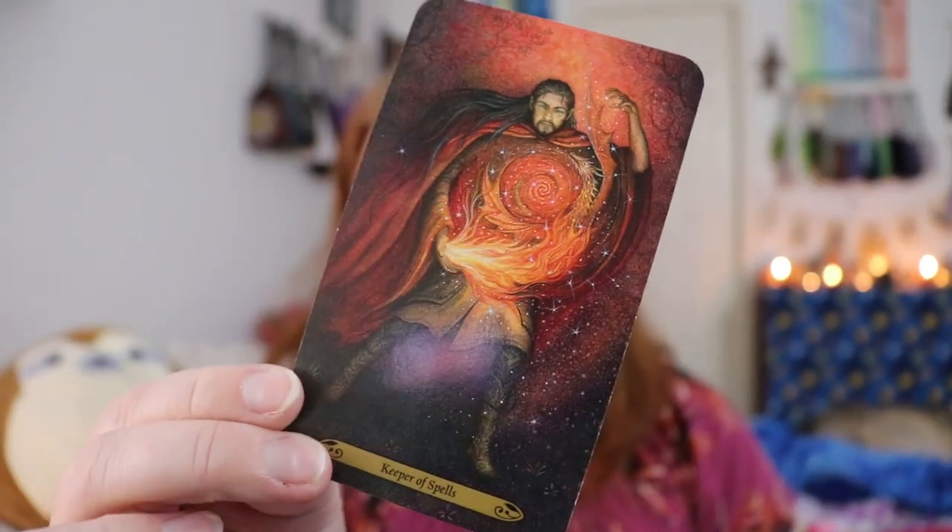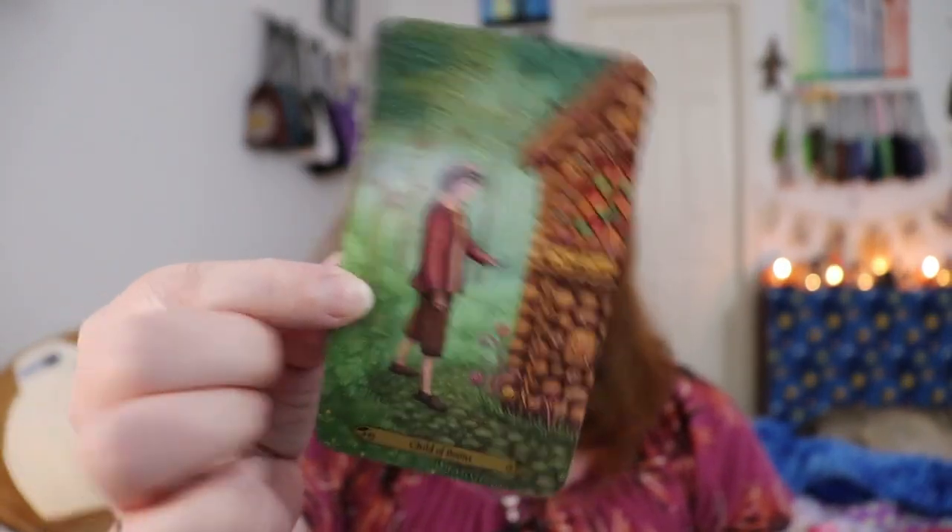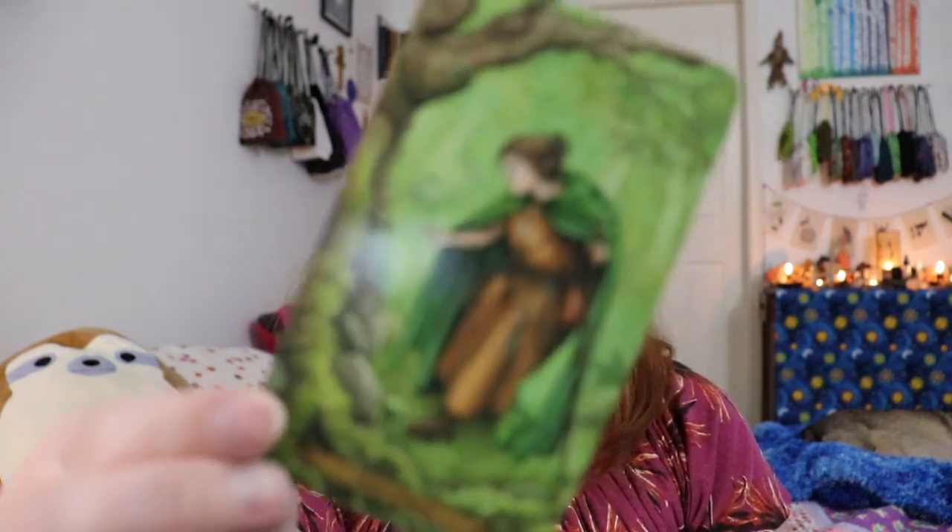The major arcana is wonderful. The court cards have been renamed: weavers are the Queens, seekers are the Knights, keepers are the Kings, and children are the pages. Here is the seeker of boons — the knight of pentacles.